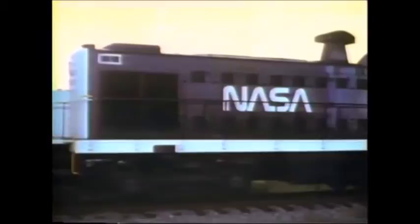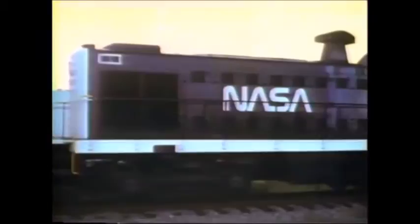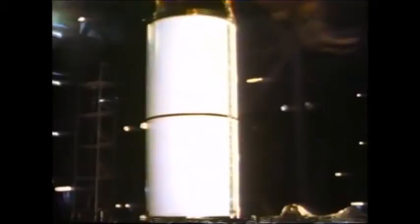The delivery and assembly of 51L launch vehicle components began months prior to launch. The SRBs were inspected and partially assembled at the rotation, processing, and storage facility.